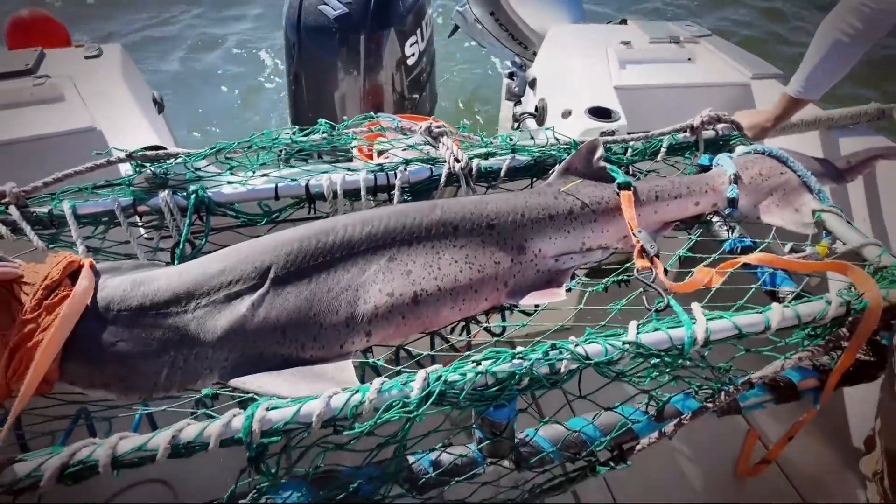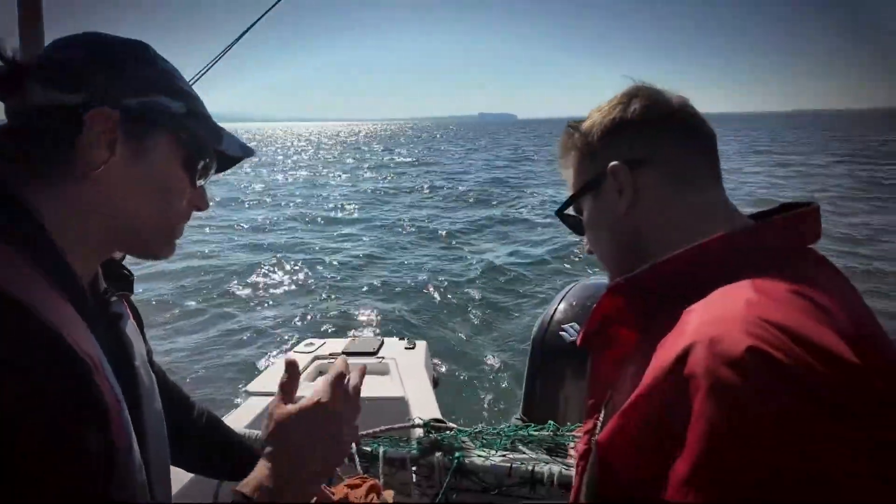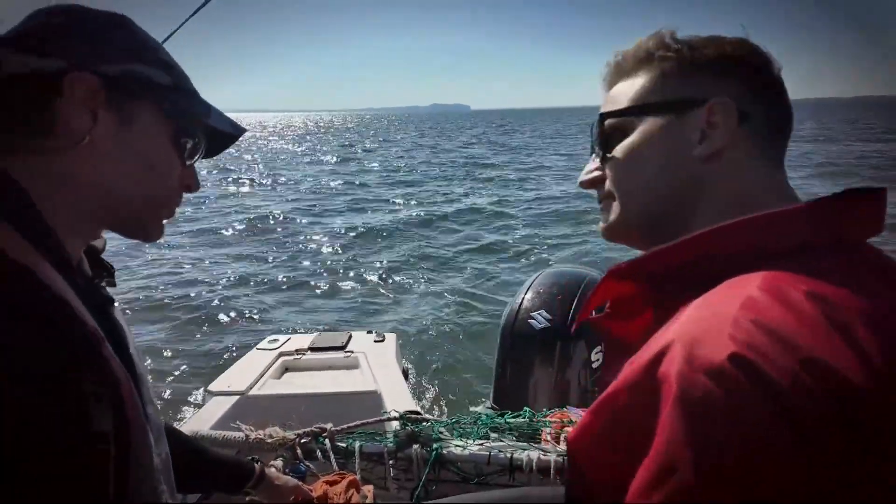On this trip, this is a seven-gill male. Do you know how much it weighs yet? This animal probably weighs about 100, maybe 125 pounds.